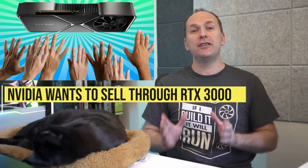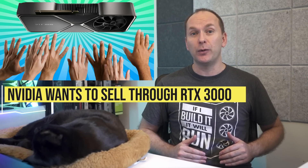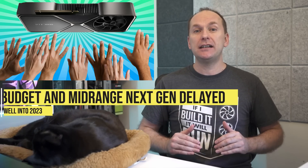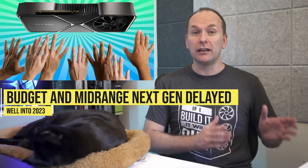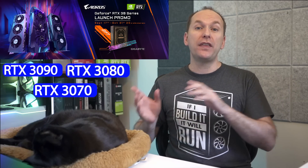This seems like a clear admission that Nvidia still has a huge amount of RTX 3000 stock to sell through, and also seems to heavily indicate that Nvidia intends to delay the introduction of mid-range GPUs like the RTX 4070 that might only match the previous generation in terms of performance. In contrast, when Nvidia introduced the RTX 3000 series, it announced the RTX 3090, RTX 3080, and RTX 3070 together, with actual availability within about a month of each other.